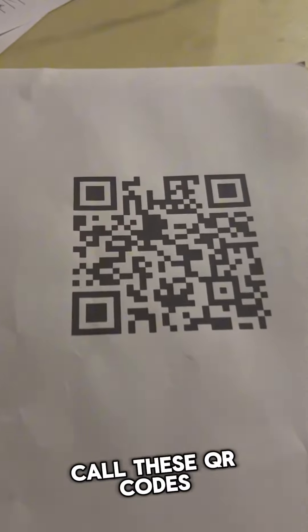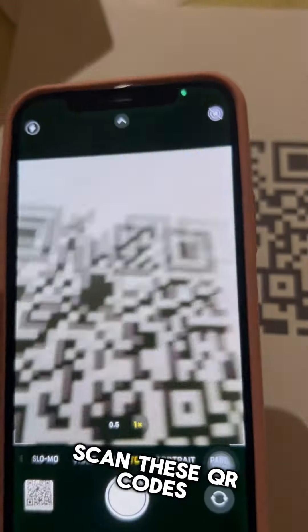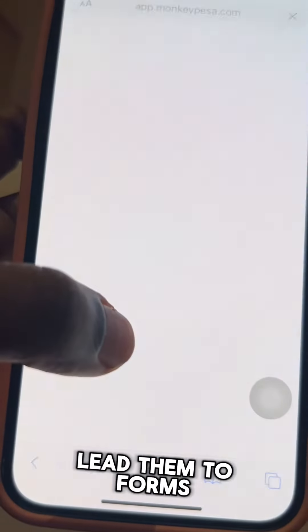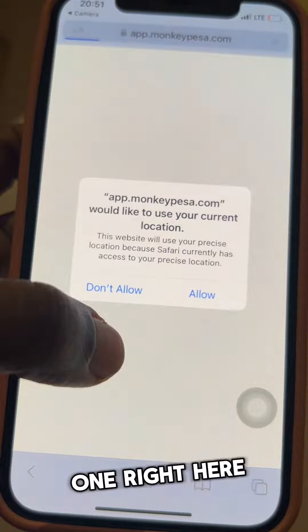For every attendee, they make them scan these QR codes, just like this one right here. These QR codes lead them to forms, just like this very one right here.